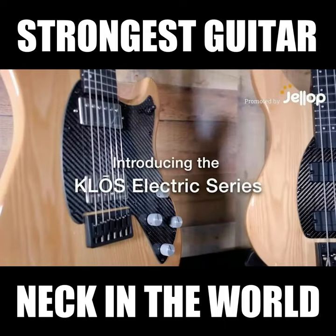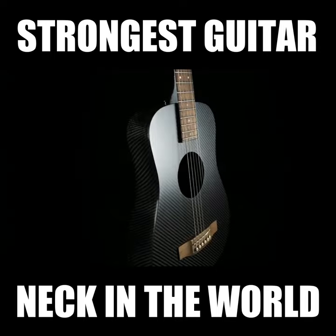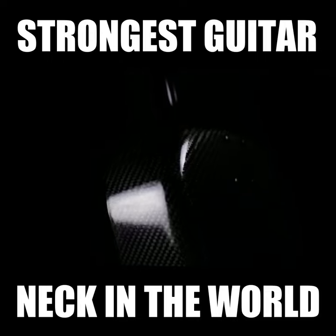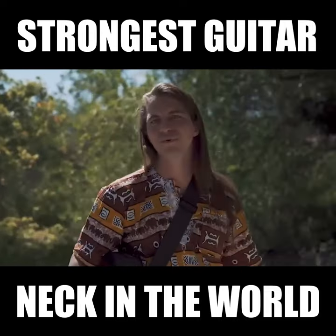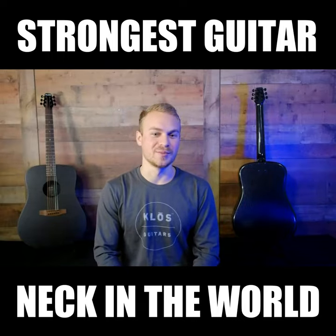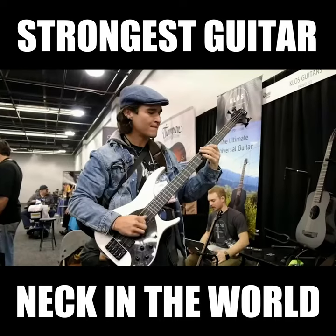Introducing the Close Electric Series. Six years ago, we launched the Close Acoustic Guitar, built from carbon fiber with a detachable neck that makes traveling a breeze. Five years and thousands of satisfied customers later, we are bringing these innovations to the electric guitar and bass for an amazing deal.